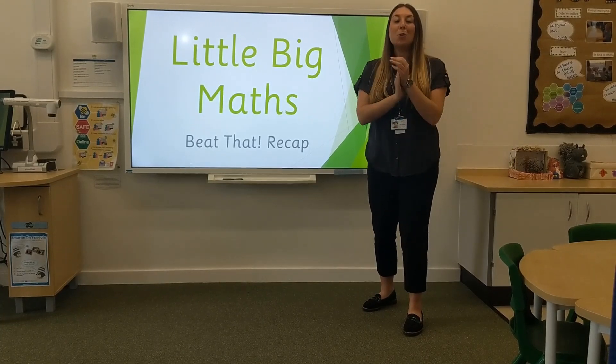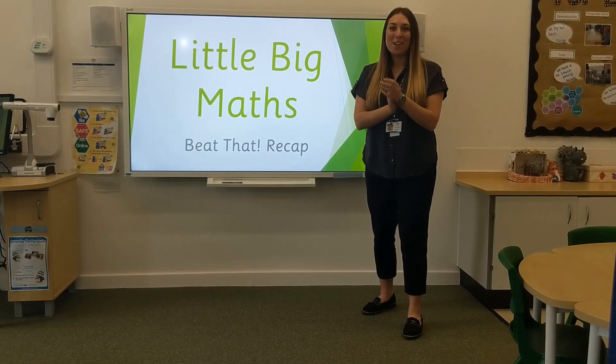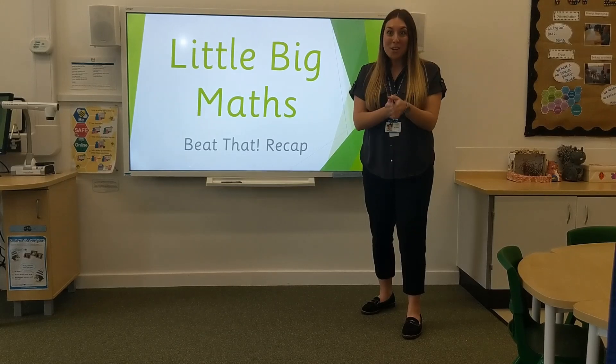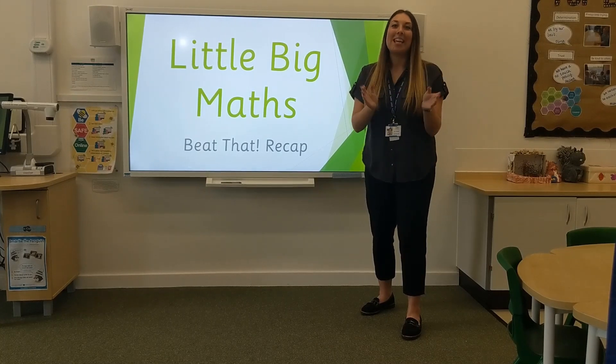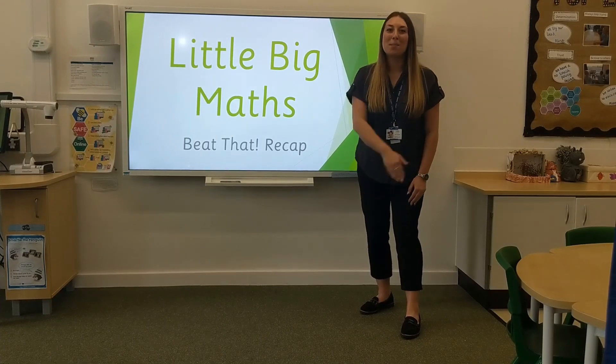1, 2, 3, 4, 5, 6, 7, 8, 9, 10, 11, 12, 13, 14, 15, 16, 17, 18, 19, 20. Fantastic! Give yourselves a pat on the back.